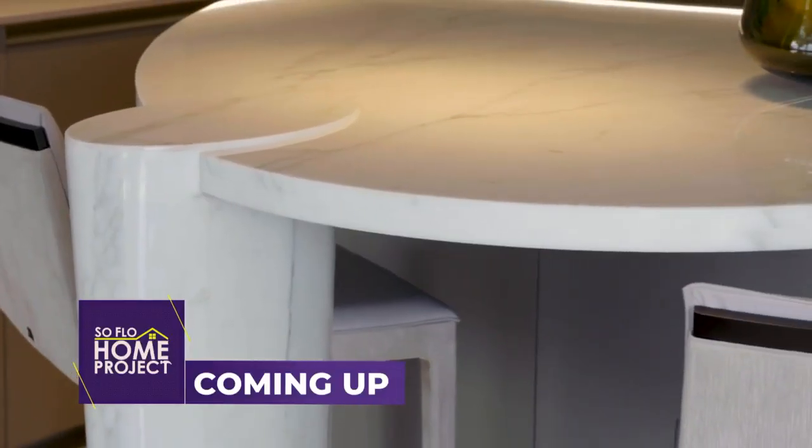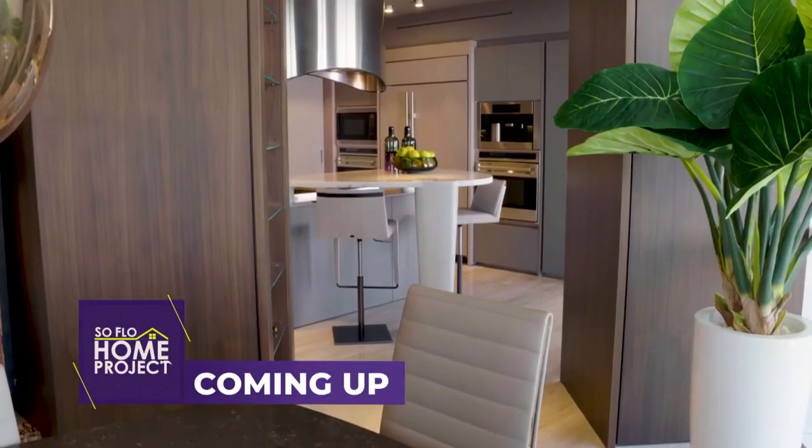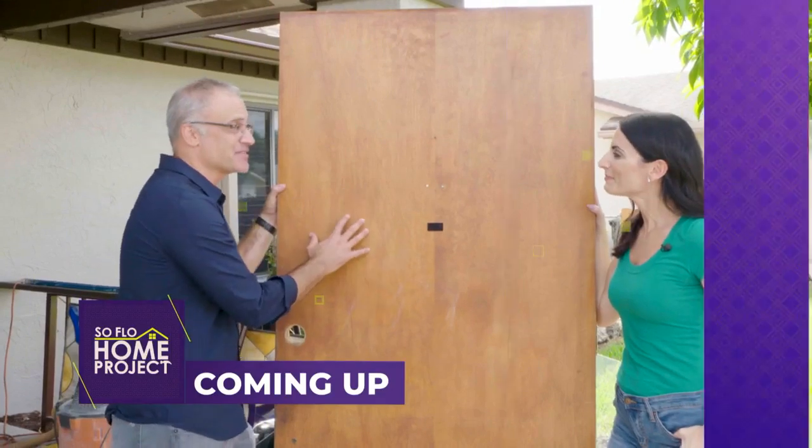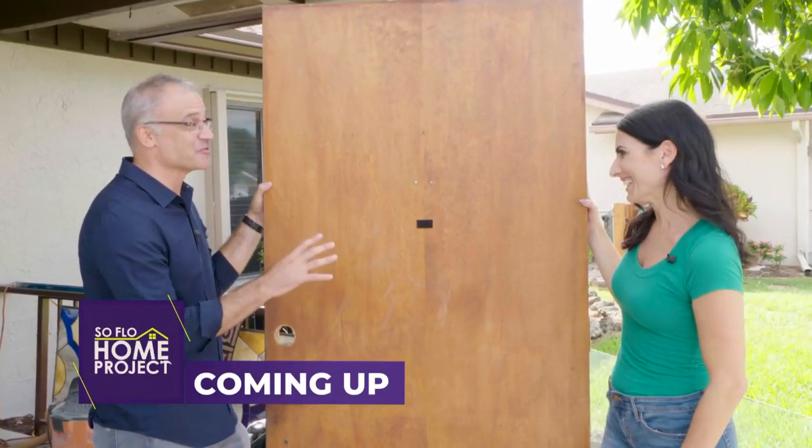Coming up on SoFlo Home Project — the challenges of working with odd-shaped rooms turned into opportunities to create one-of-a-kind spaces. Elena, do you know why this family decided to change out the door? I can't imagine why. There are several reasons, and we're going to talk about a lot of them on today's SoFlo Home Project.